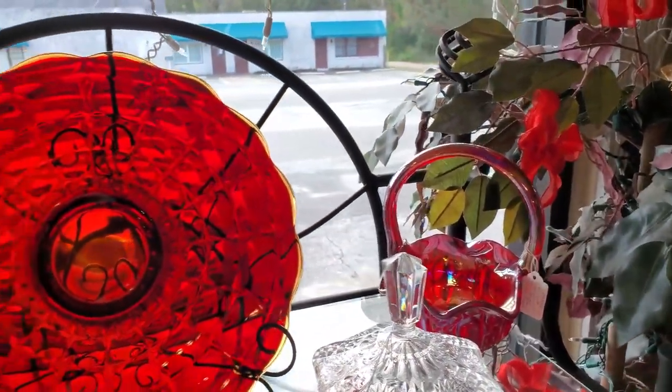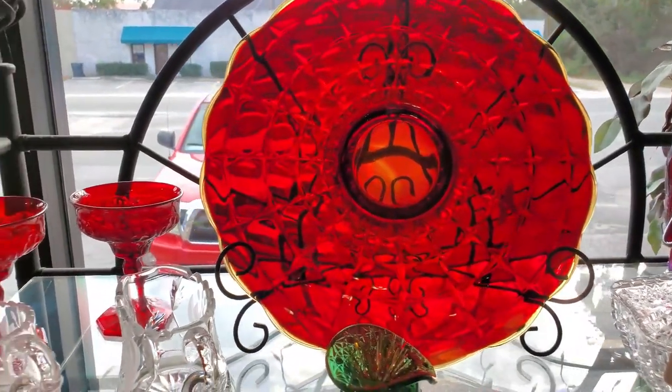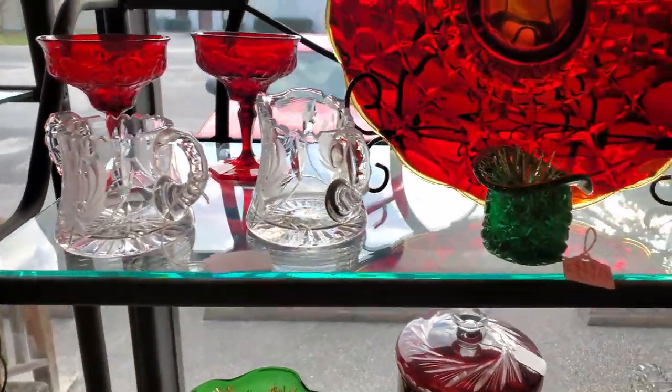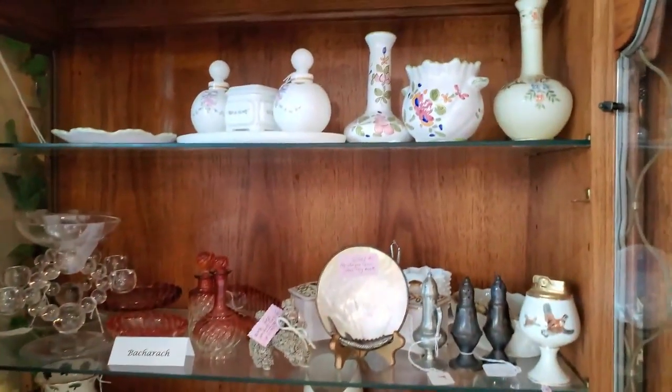The platter on the top shelf is Amberina, as you can see in the middle of it. It's beautiful. There's a glass for you.